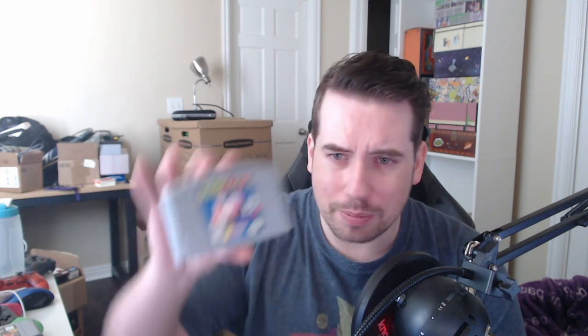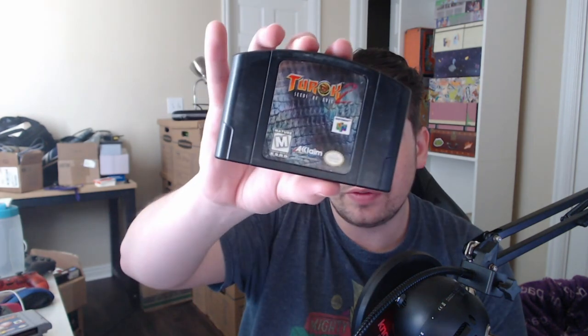Forsaken 64, Doom 64, Turok 2: Seeds of Evil. Fighting Force 64 — I completely forgot I bought this back. This one disappeared before all the stealing stuff happened and I really always wanted it back, but I got it back. Yoshi's Story, a second copy of Turok: Seeds of Evil.